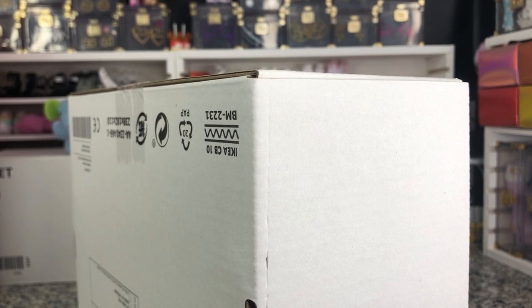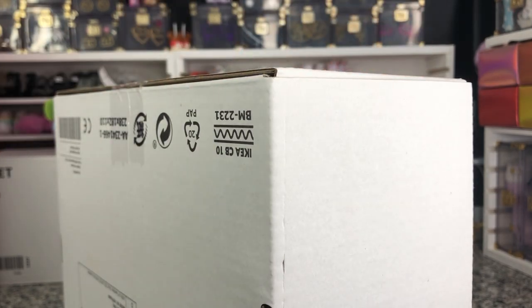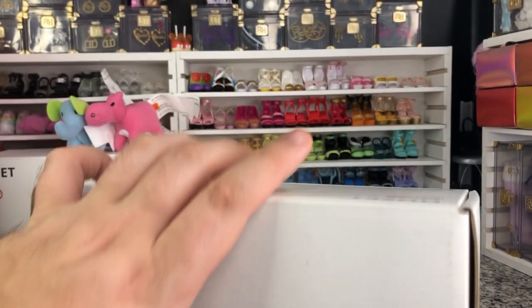Barbie charges me $15 for a little furniture pack that's just all the same molds they've been using in dream houses for years.